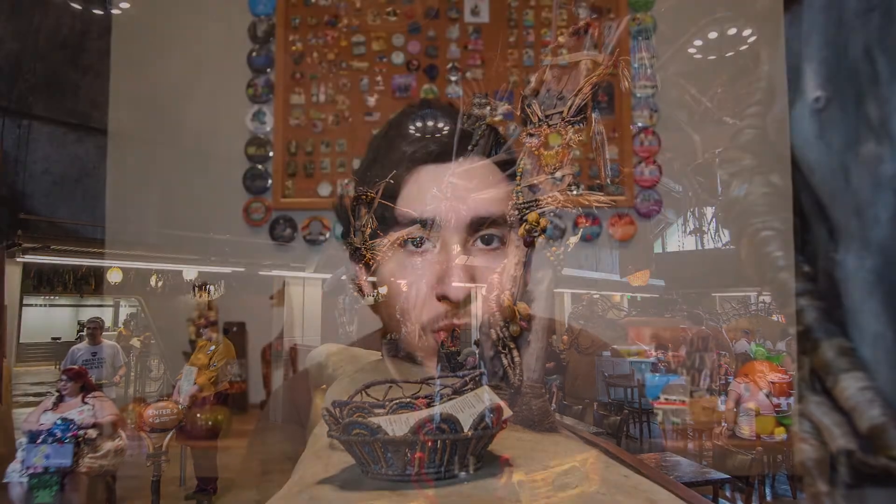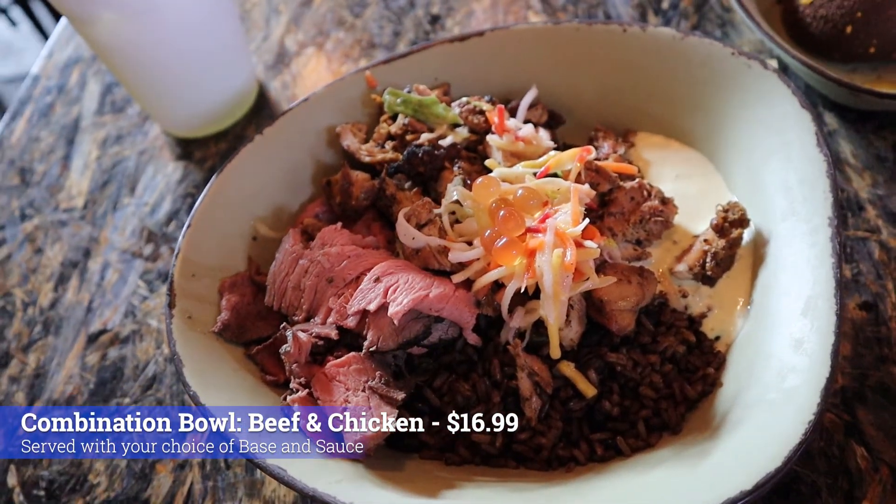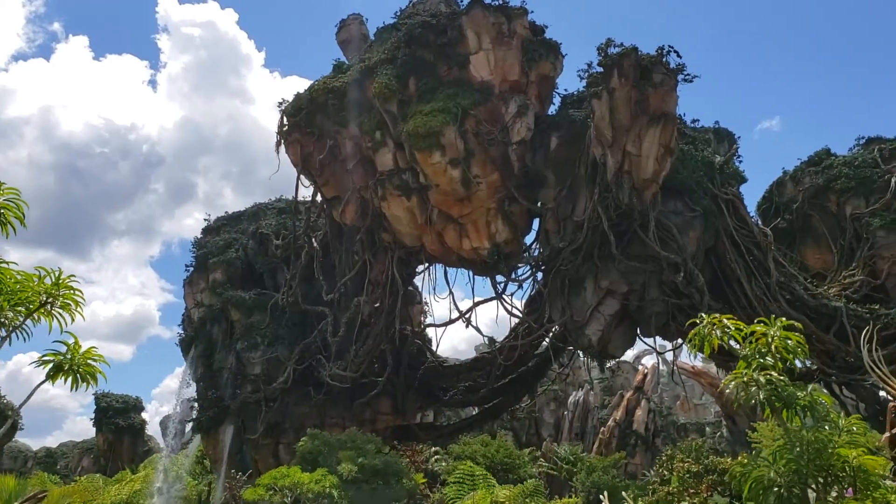The first quick service location I'd like to talk about is Satuli Canteen in Pandora. Since I first went there, it has been one of my favorite quick service locations on Walt Disney World property. The food quality is absolutely amazing — I always get the combination bowl, that's my go-to. I love the atmosphere. It can be a little hard to find a table sometimes, but great food, great atmosphere, and it's located in Pandora which is one of the best places in Walt Disney World to visit. It's a win-win-win.